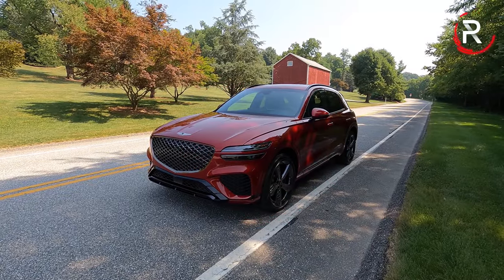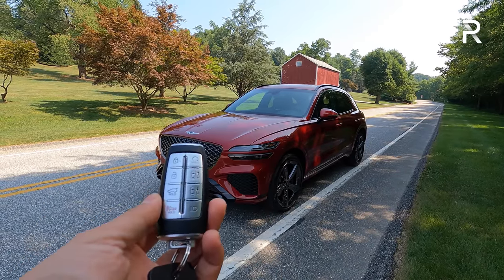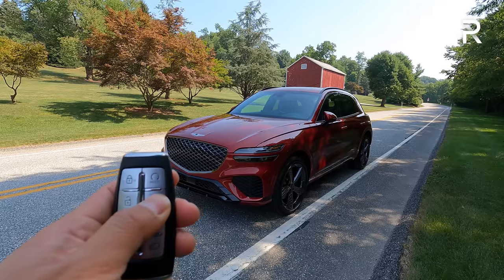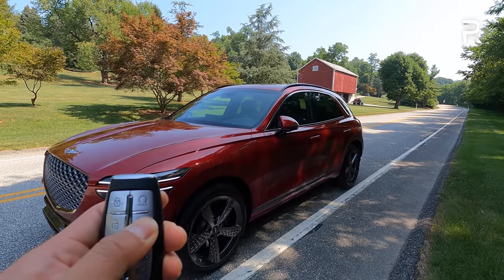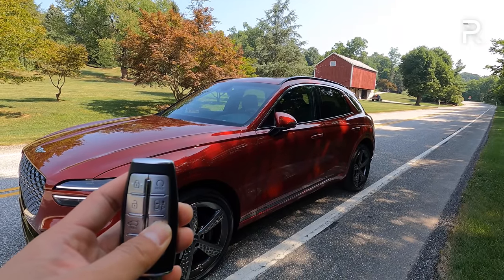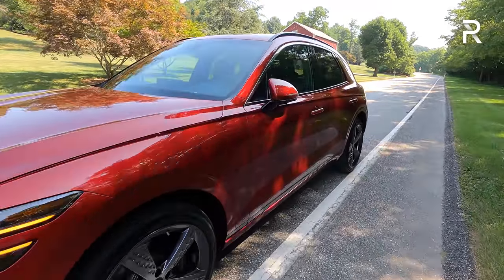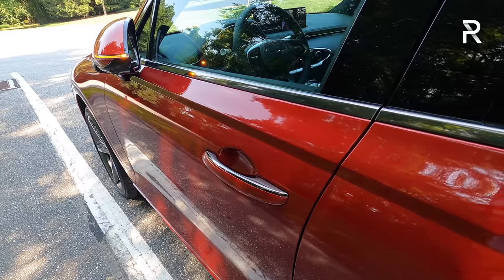Before moving on to the interior of the new GV70, I want to show you the key fob. It's the same key used on other Genesis products, and just like the larger GV80, you can access the remote park assist feature. You push and hold this button to start the car, then push and hold another button — standing relatively close — and it allows you to move the vehicle forward and back. It uses sensors and cameras to keep from hitting things. It's a really great feature and a great party trick as well. You can also use the digital key function — this car can use your phone as a key if you have an Android phone.